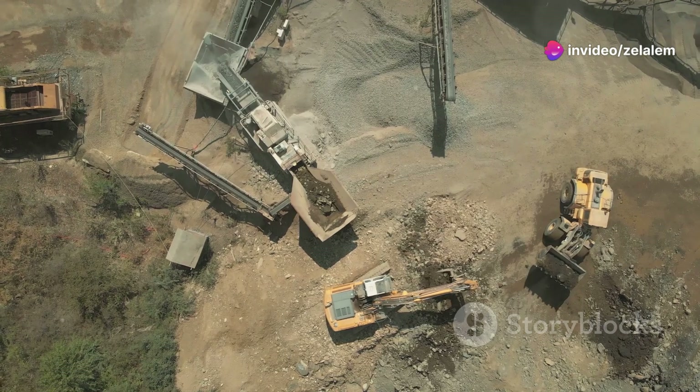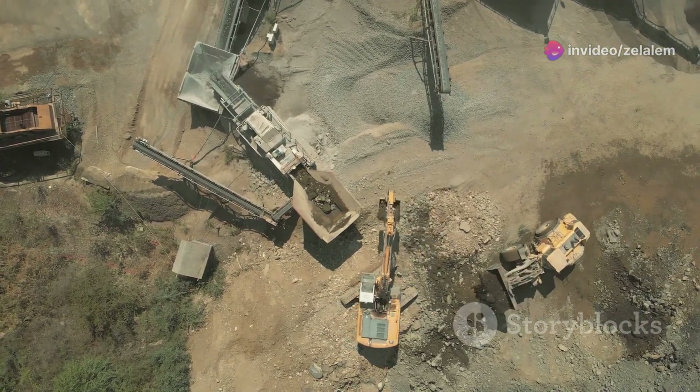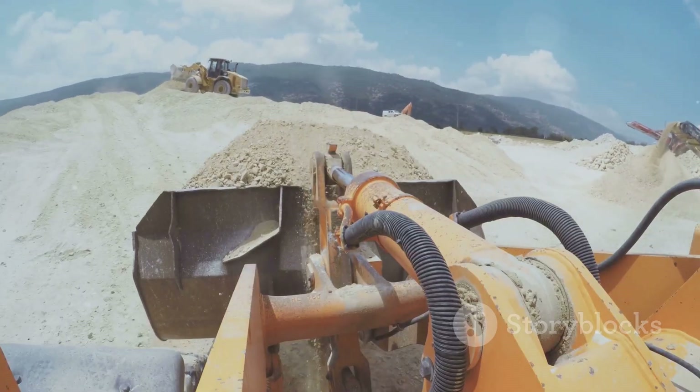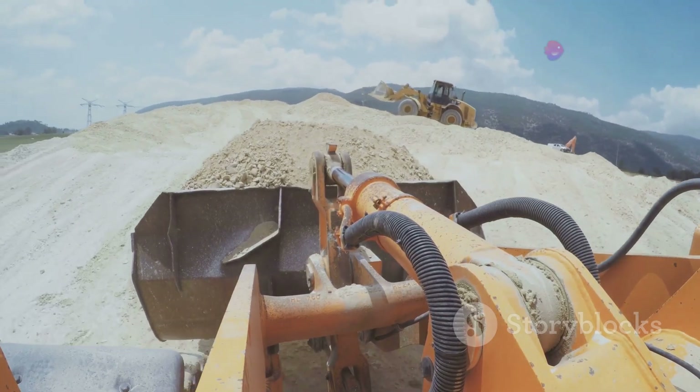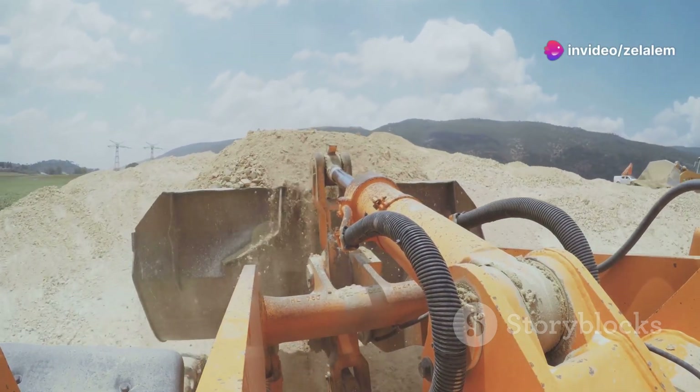From monstrous excavators that could move mountains to robotic bulldozers that practically drive themselves, we're diving headfirst into the world of cutting-edge heavy machinery. Over the next few minutes, we'll be exploring ten incredible machines that are changing the game in construction, mining and beyond.